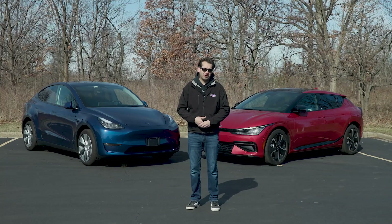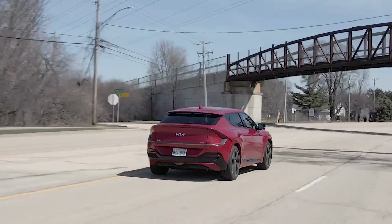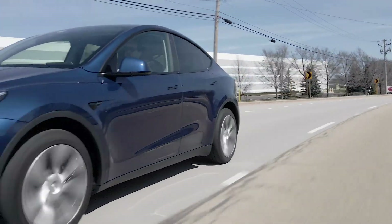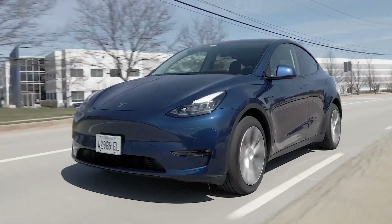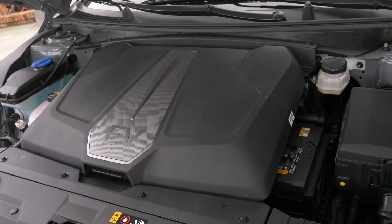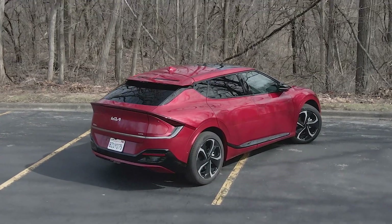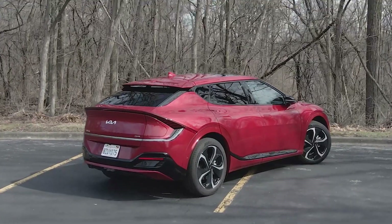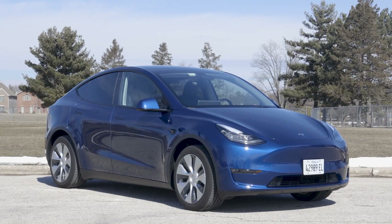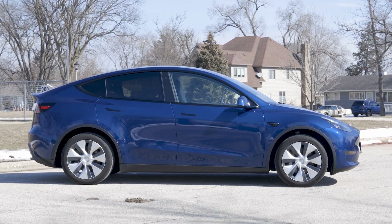First, let's talk about how they're similar. They're both crossovers — high-riding hatchbacks — and both have all-wheel drive, which for an electric car means there's an electric motor in the front and one in the back, powered by the battery. They also have a very similar coupe-inspired design with a teardrop fastback shape, and very similar wheelbases.